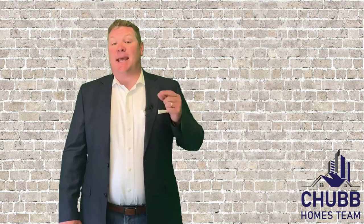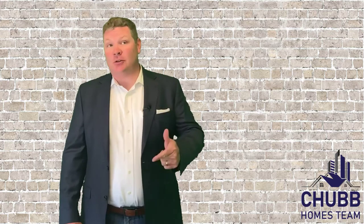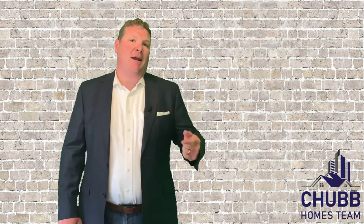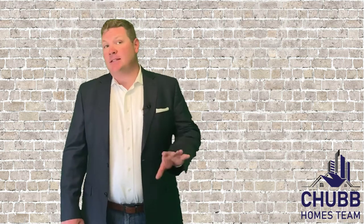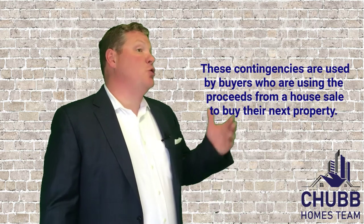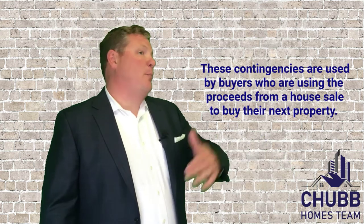A home sale contingency is a clause in an offer that states that the execution of that said offer is only if the buyer's home goes under agreement and successfully closes. These contingencies are oftentimes used by buyers that are actually planning on using the proceeds from a house they currently own in order to buy a new one.